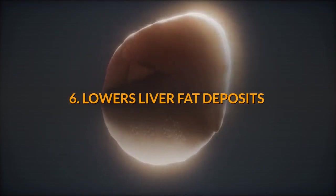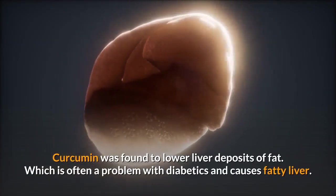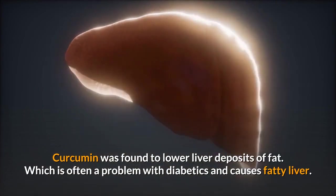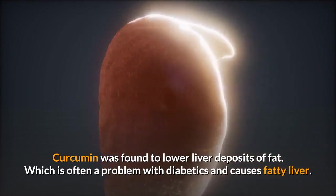Number 6: Curcumin lowers liver fat deposits. Curcumin was found to lower liver deposits of fat, which is often a problem with diabetes and causes fatty liver.